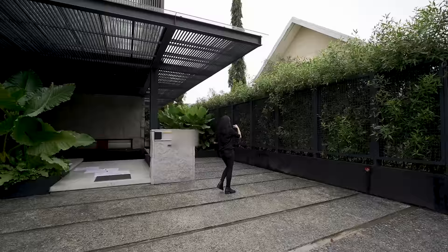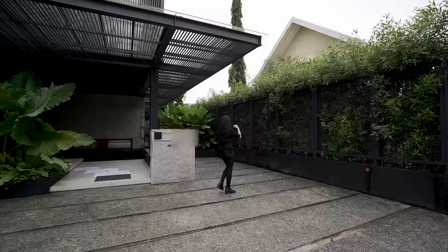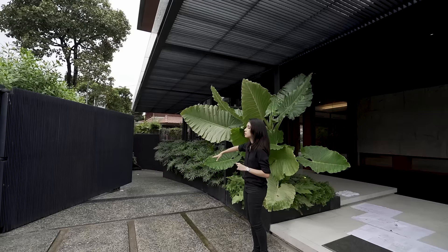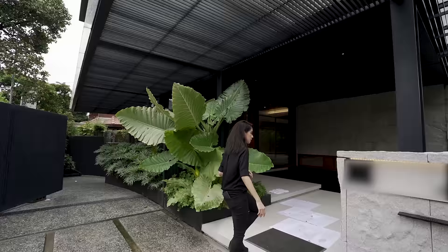Here you have a single-vehicle carport, and over there — which is open — we have a gate leading down to the driveway and to the basement where the rest of your carports are. And then over here we have a receiving area.